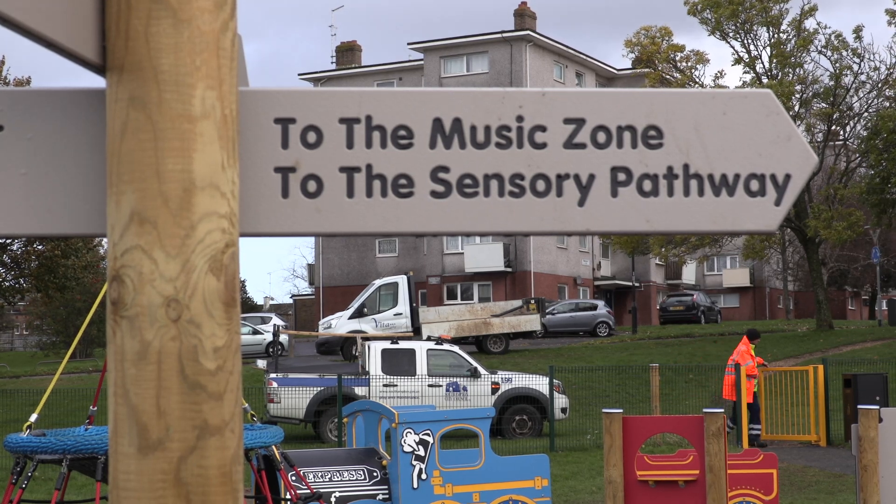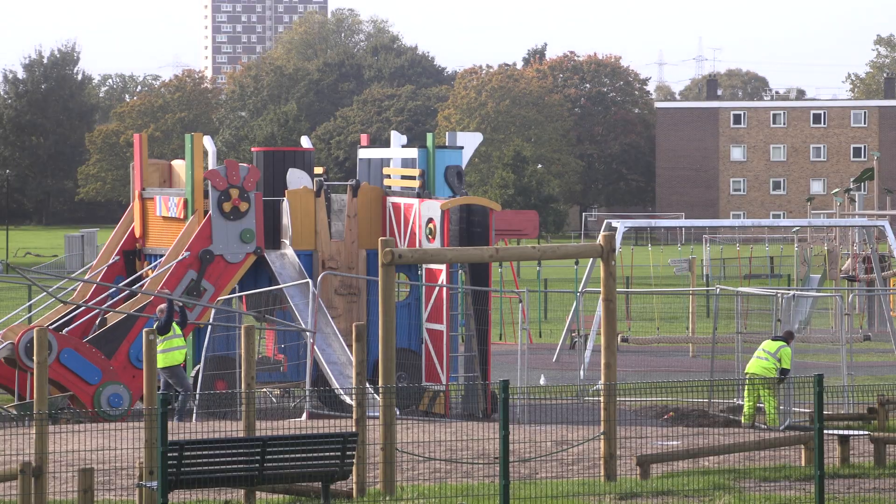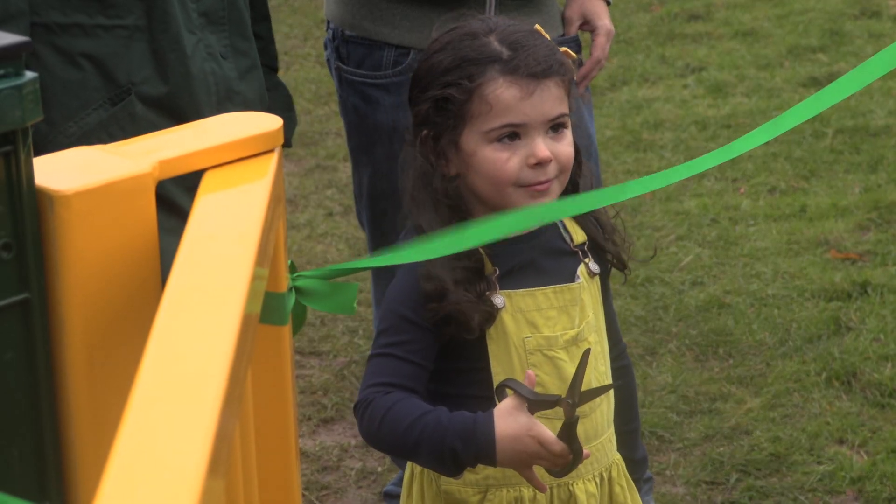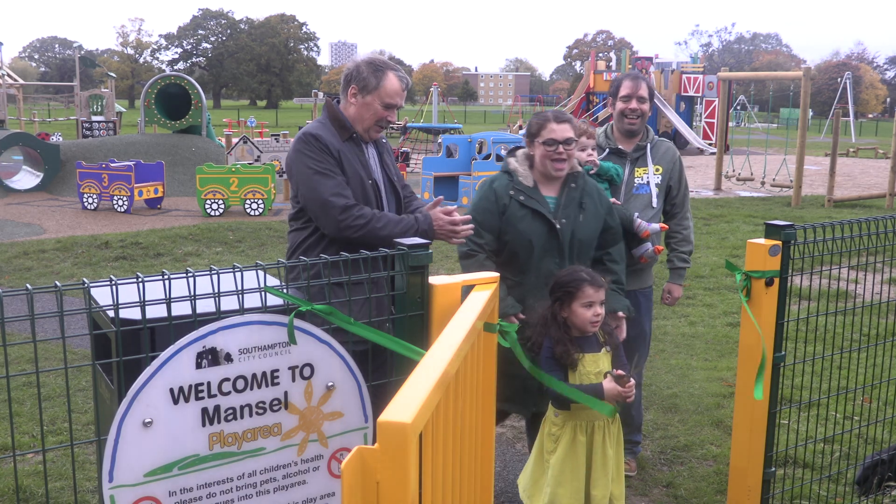Southampton City Council opened a revamped play area at Mansfield Park in Millbrook today. On behalf of the City Council, a local little girl commemorated the opening by cutting the ribbon.